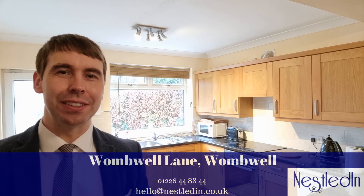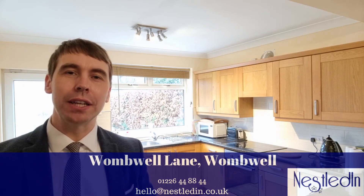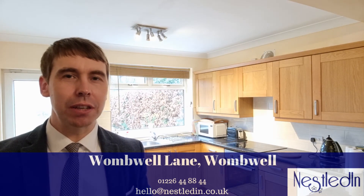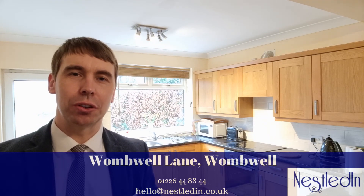Hi everyone, it's Steve from Nestled in Estate Agents. Today you find me in One Well on One Well Lane, and the property I'm about to show you around is a very spacious and extended three bedroom semi-detached, which also has a garage.